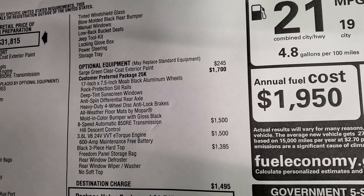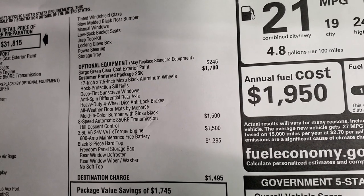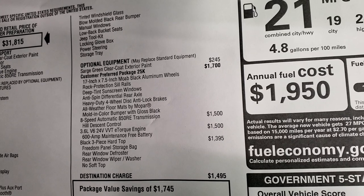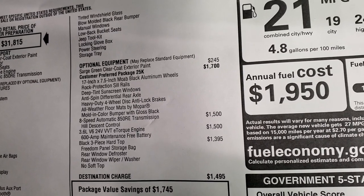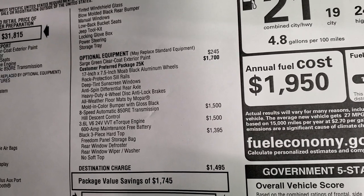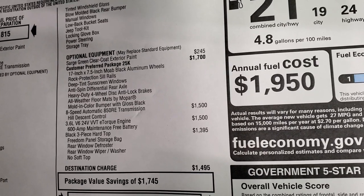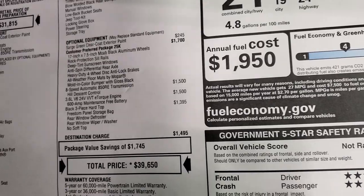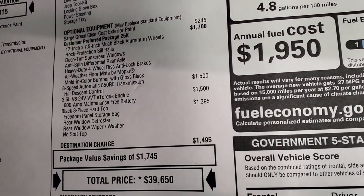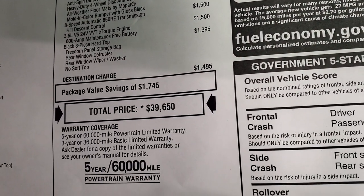The Willys package gives you those Moab black aluminum rims, the rock rails, deep tint sunscreen windows, anti-spin differential rear axle, heavy-duty four-wheel disc anti-lock brakes, all-weather floor mats by Mopar, and the molded color bumper with gloss black. The 8-speed is a $1,500 option and the 3.6 with e-torque is also $1,500 — so $3,000 to get the V6 with the 8-speed automatic. The black hardtop is $1,395, and your total MSRP is $39,650.